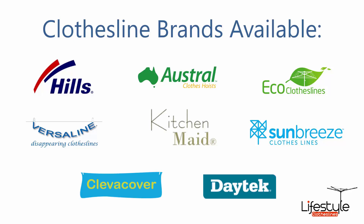All clothesline brands are available through Lifestyle Clotheslines, with Hills, Austral, and Eco Clotheslines being some of the main three big ones that we carry. But you can get a range of other brands as well.